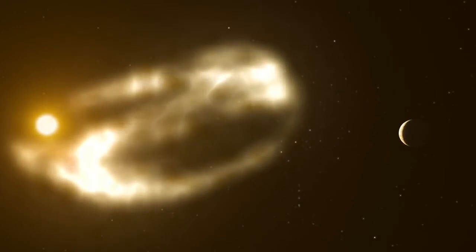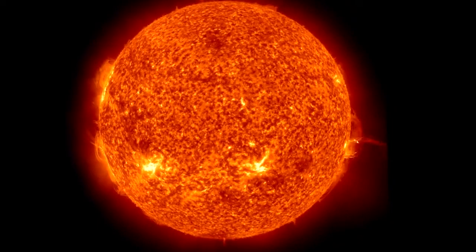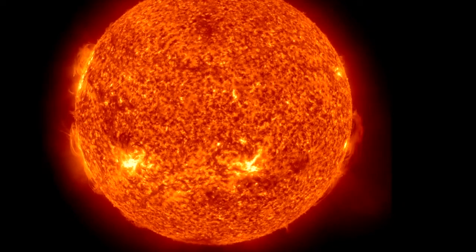On this particular Monday, however, the Sun unleashed a perfect storm of plasma. Thanks to NASA's far-ranging heliophysics fleet, we have an excellent picture of the event.